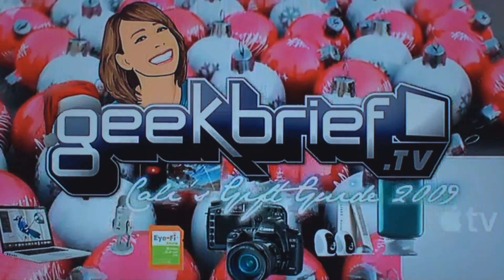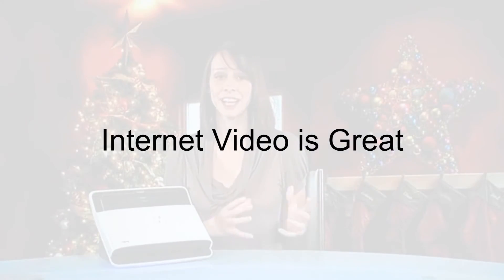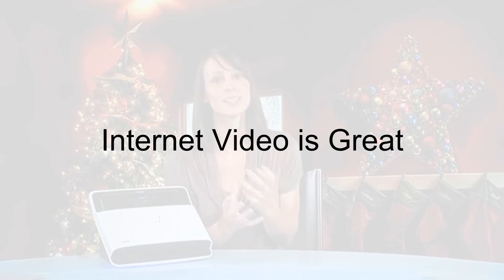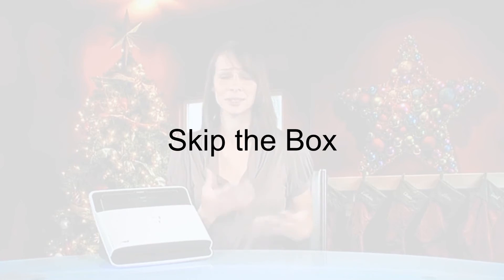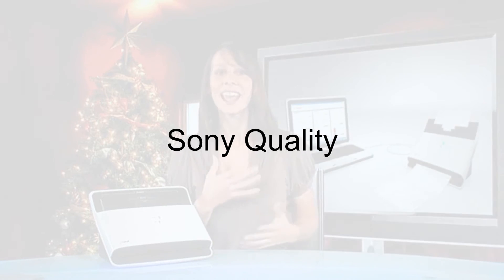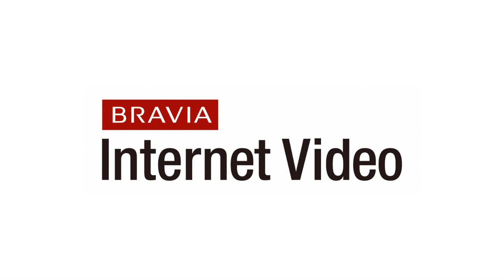So to sum up — why Bravia internet video? Because internet content is the next major distribution channel for TV and the content is free, just like the early days of television. Why build it in? Skip another box and get future-proof technology. Why Sony? Because the content is packaged up for ease of use, right with the remote control, integrated for a fantastic picture. No matter what the quality of video coming over, it's maximized on your Bravia.